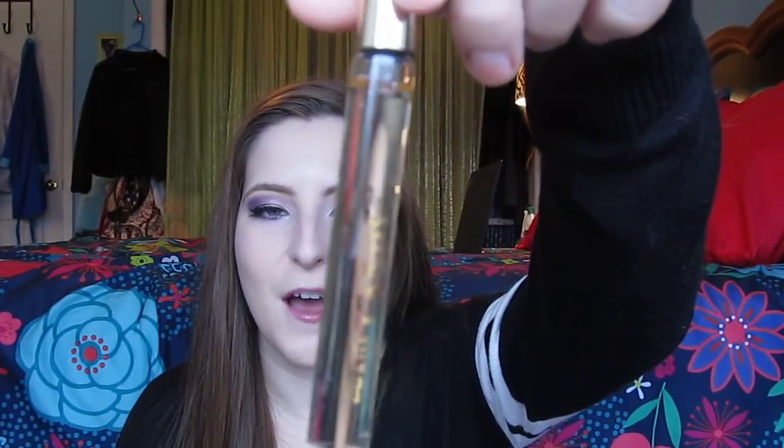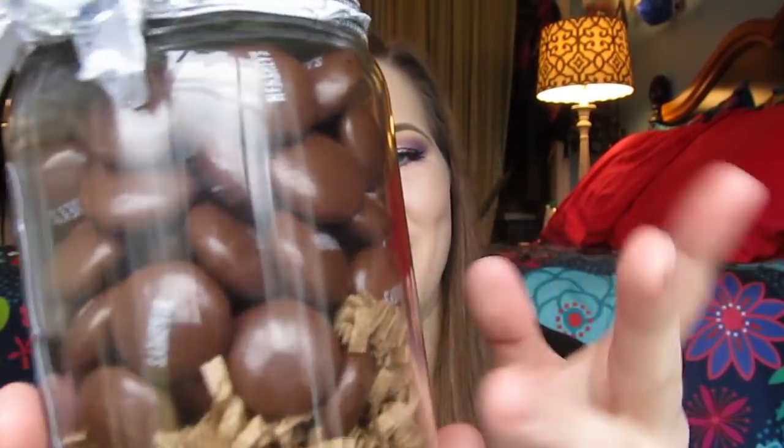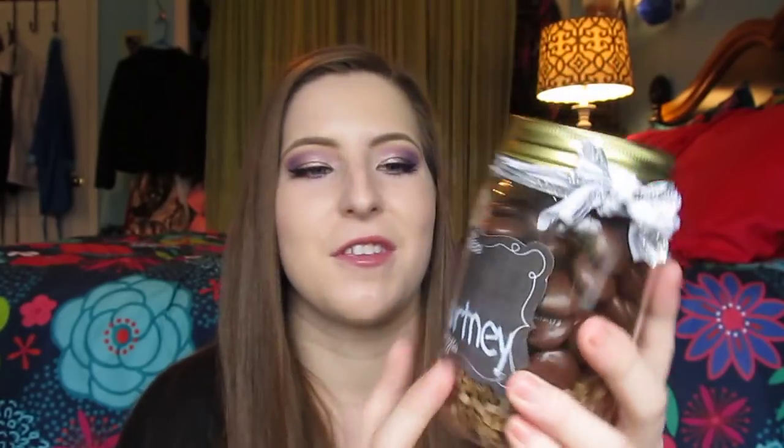He also got me Prada Candy Rollerball. He actually bought this for my birthday but I'm really close to running out of it, so I'm really happy to have a backup. This is my favorite perfume and I don't want to be without it. And then his little sister made his family and me this little mason jar with our names on it and filled it with candy — worms on the bottom and mine has Hershey's drops in it. It's so cute and thoughtful.